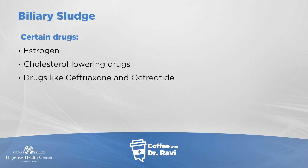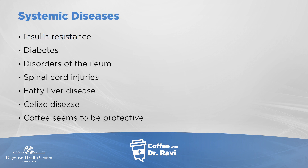Certain drugs can predispose to increased gallstones, such as estrogen-containing medications, cholesterol-lowering medications, and certain antibiotics like ceftriaxone — given in the hospital — or octreotide. Disease states associated with more stones include insulin resistance, which is pre-diabetes, and diabetes.